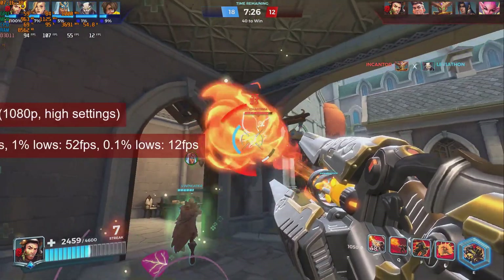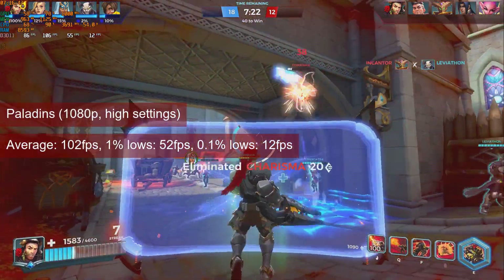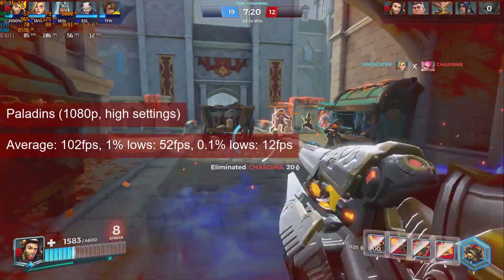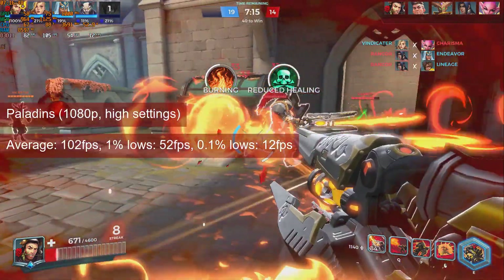Paladins is a high refresh rate experience at 1080p high settings, with 102fps average. The 1% lows of 52fps provide a good gaming experience.